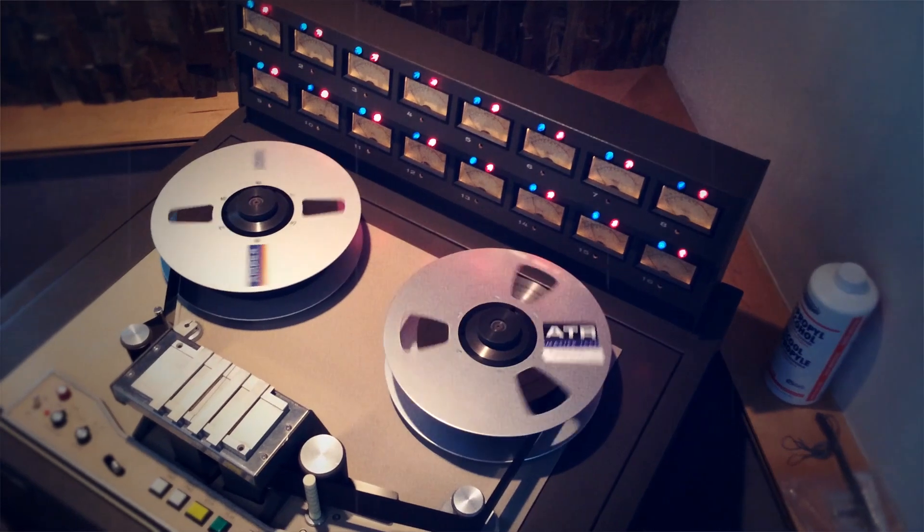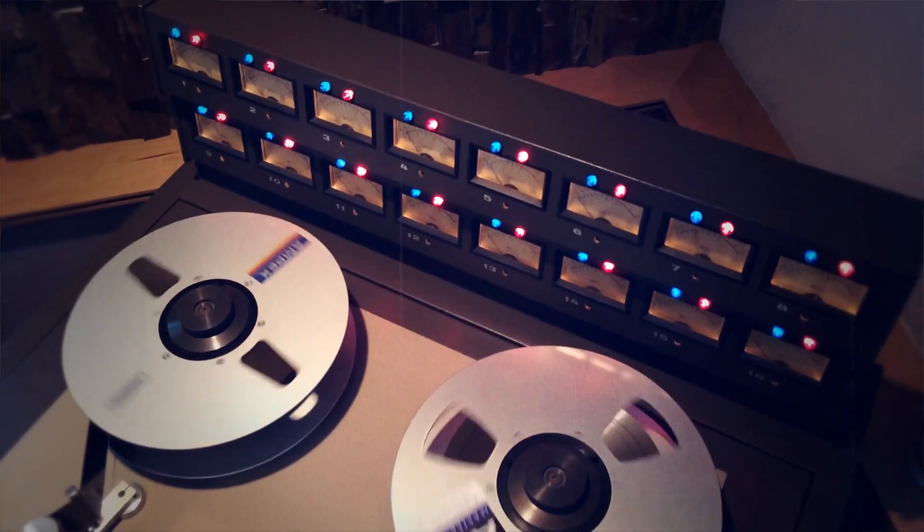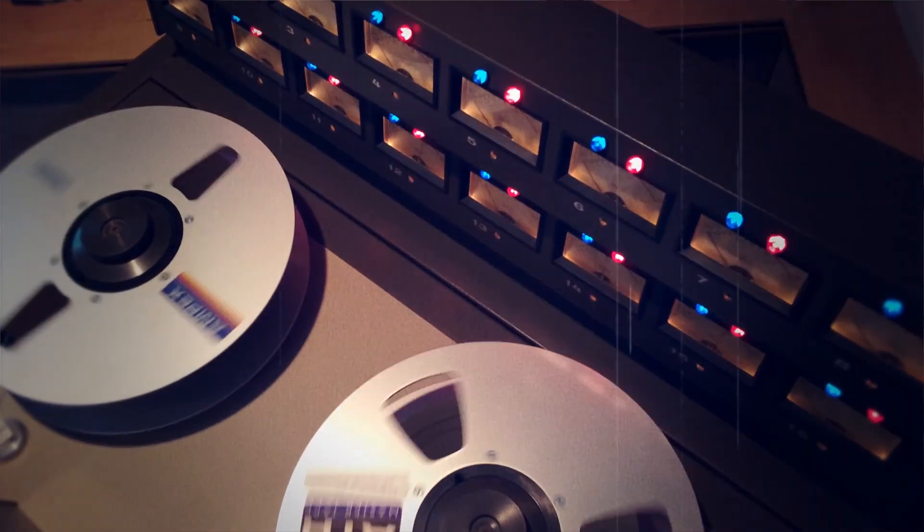There's properties to analog tape that make it rich sounding. It adds a little bit of compression and a little bit of analog harmonic distortion, and it's just the right kind of stuff. It's very musical.